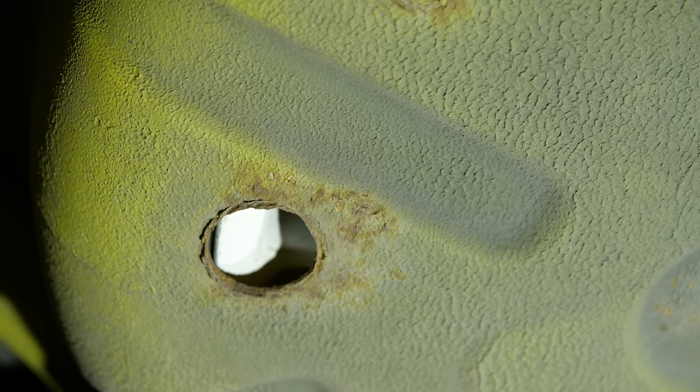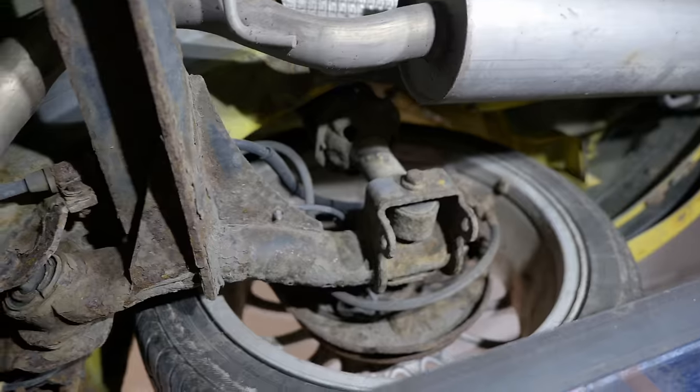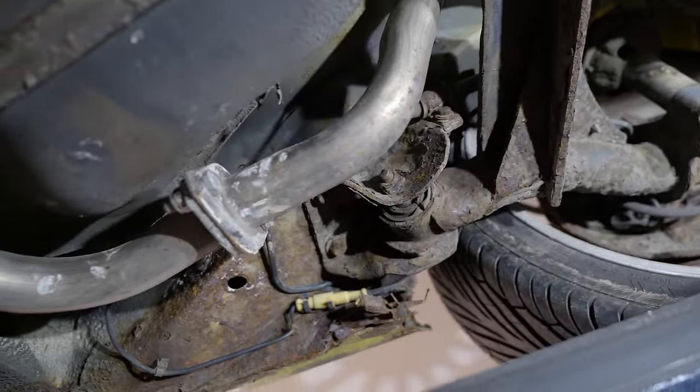It doesn't sound too bad when you read it through, but I will lay over some B-roll of what exactly we're looking at, and as you can tell, it needs help, doesn't it?